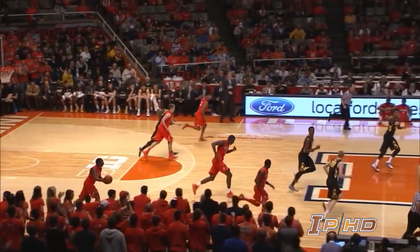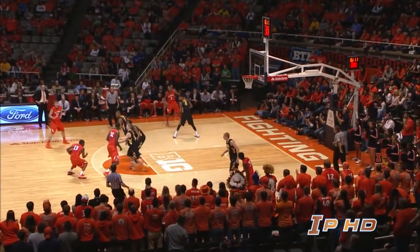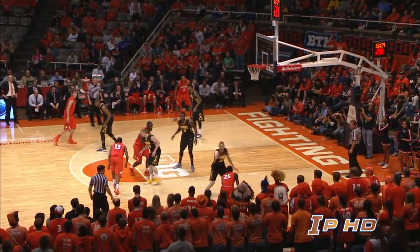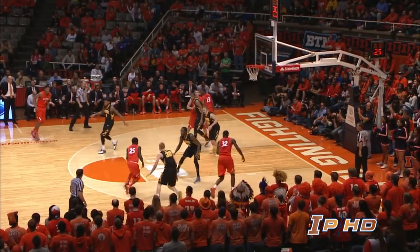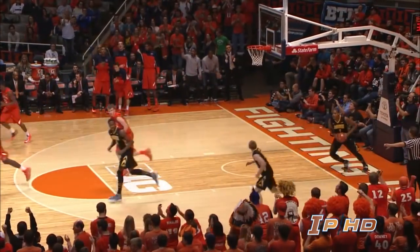Abrams runs it down in the corner. 49-42 Iowa, 16-12 left. Here is Abrams, right wing to Nunn. Nunn puts it on the floor with a left hand. Nice pass to Egwu who lays it up and in.